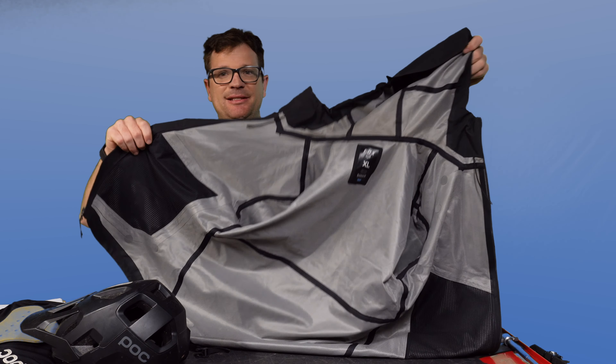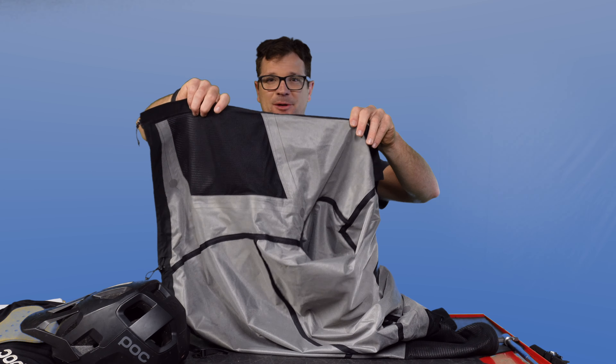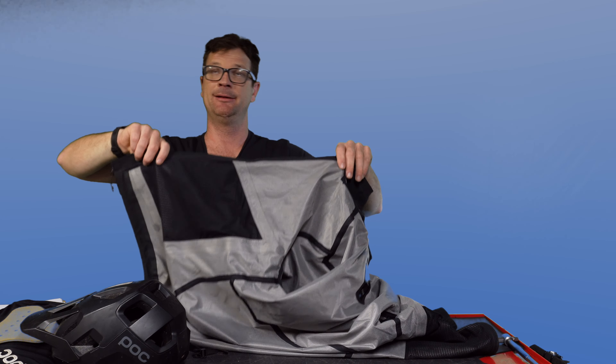What makes this jacket so special — do you see that liner in there? That liner breathes. A lot of cheaper rain jackets, it's just like wearing a trash bag. This one breathes and is waterproof — which is kind of impossible, but it manages it.